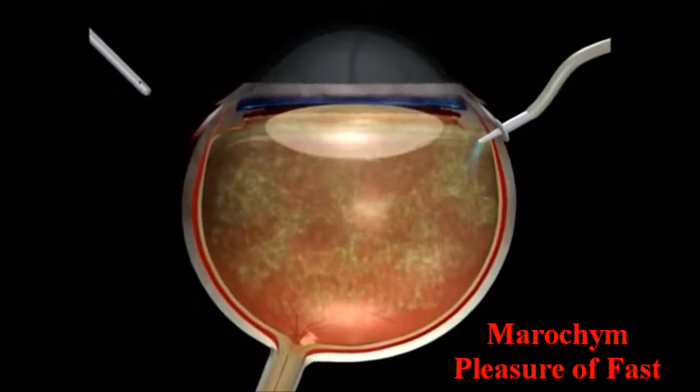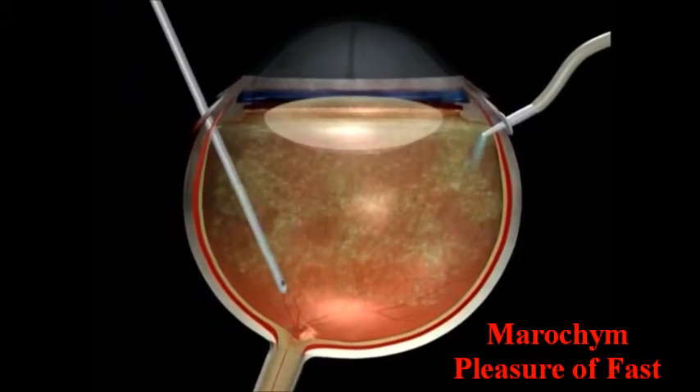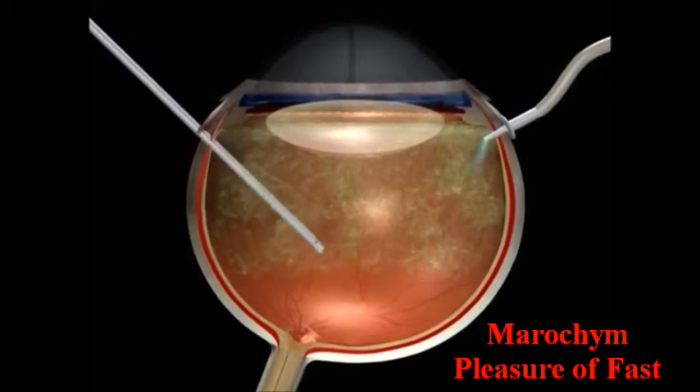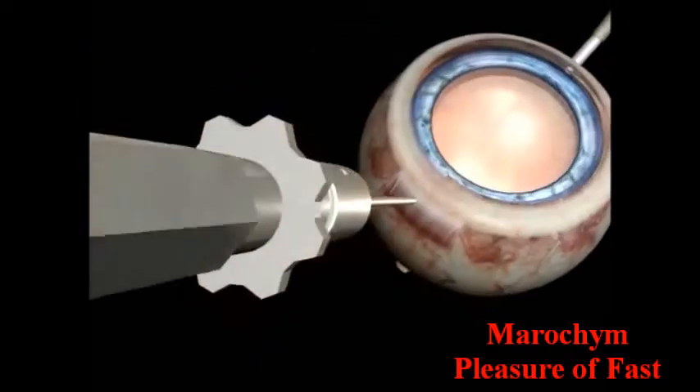The goal of the operation is to stop the vision loss, or even potentially obtain a slight improvement. In the majority of cases, the surgeon will likely proceed in the following manner. First, he will do a vitrectomy — that is, the removal of the vitreous body with the help of a vitreotome, replacing it with an appropriate liquid.